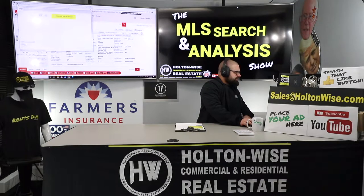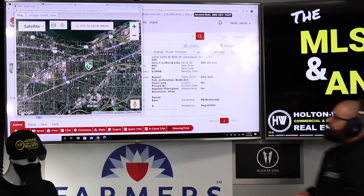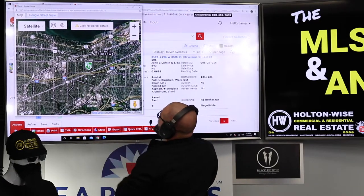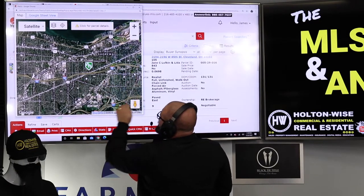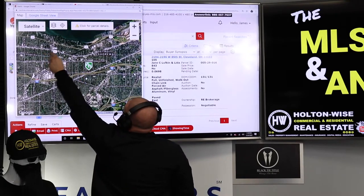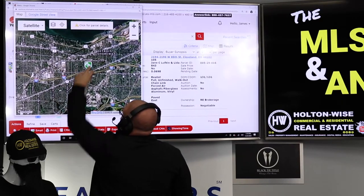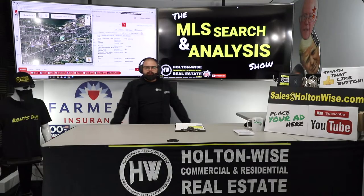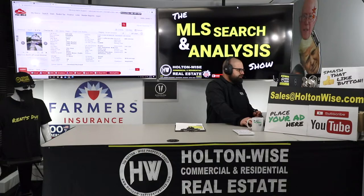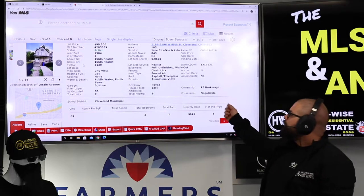2194 West 85th — very close to the other one. The other duplex was right up in this area; this one is over here. You've got like D and then C quality, and then up in here this is all real nice — this is the Edgewater area. Over here you've got Lakewood, so we're on the border of a lot of different quality neighborhoods — CD type neighborhoods. But that's what you guys told me you wanted to start looking at, some of the two-unit stuff. This one I think is overpriced just like the last one at $99.5K.